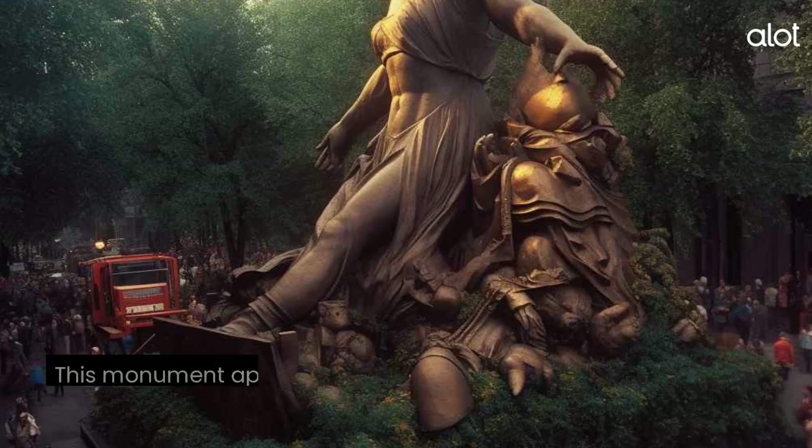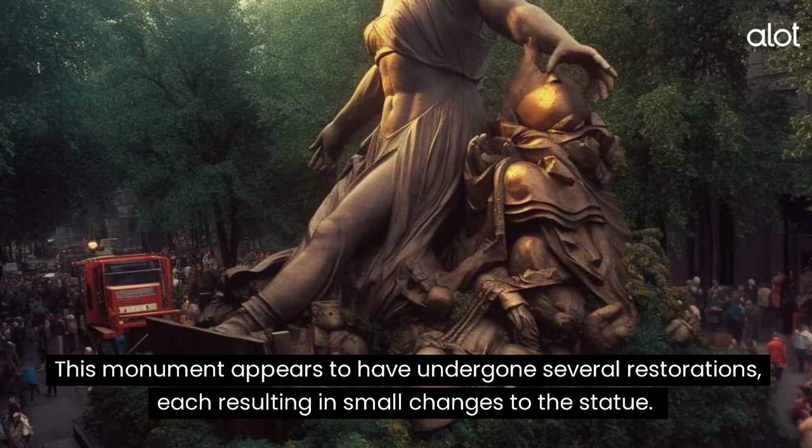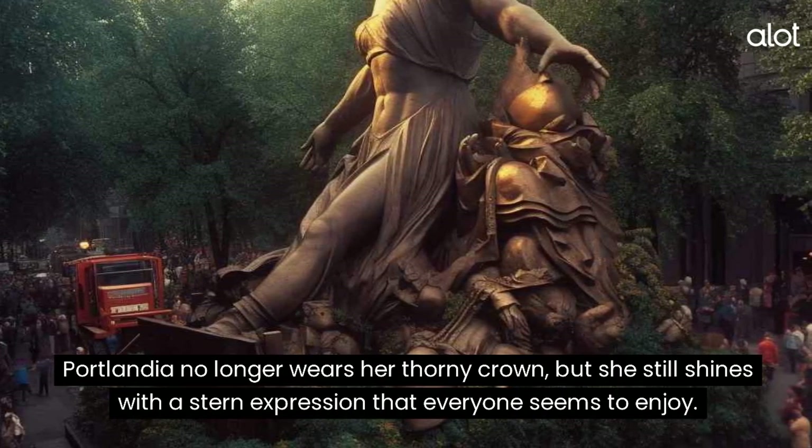Portlandia. This monument appears to have undergone several restorations, each resulting in small changes to the statue. Portlandia no longer wears her thorny crown, but she still shines with a stern expression that everyone seems to enjoy.